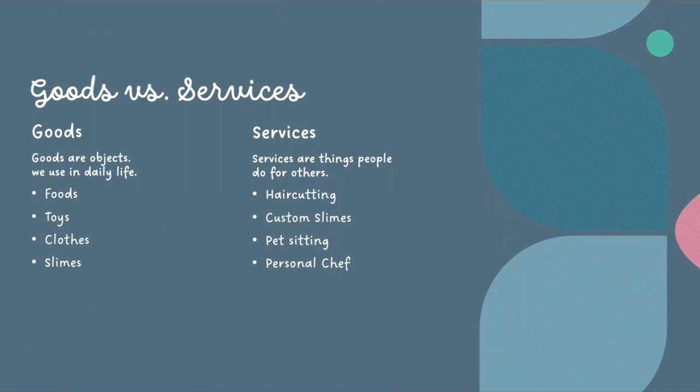Goods vs. Services. Goods are objects in your daily life which you can buy. Some examples of goods are food, toys, clothes, and slime. Services are something you do for another person. Some services are hair cutting, making custom slimes, pet sitting, and hiring a personal chef.